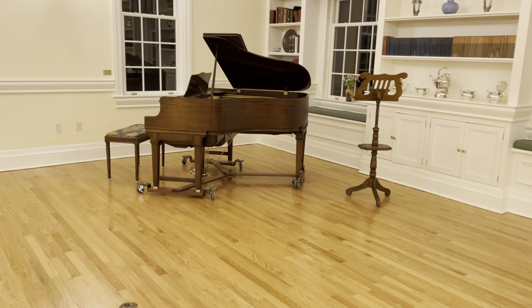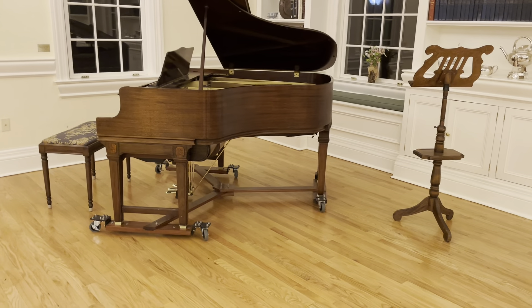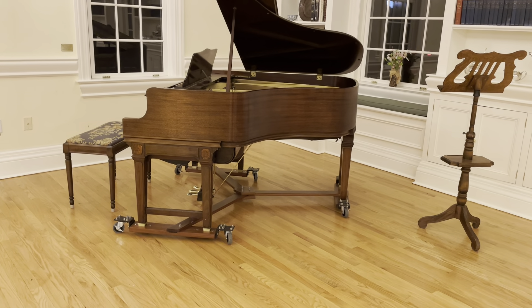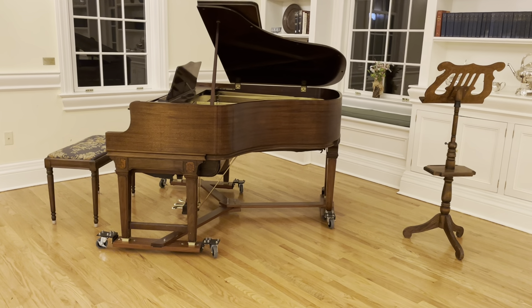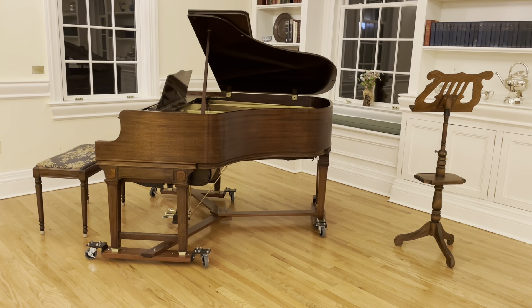I just did some extensive hammer work, gave it a good tune. And you might say, wait a minute — 1852, 1853, that doesn't wash, because you see the double legs, which indicates that it has a player action in it.